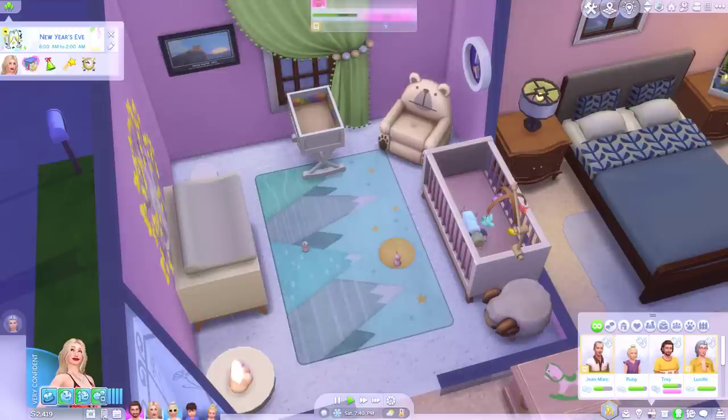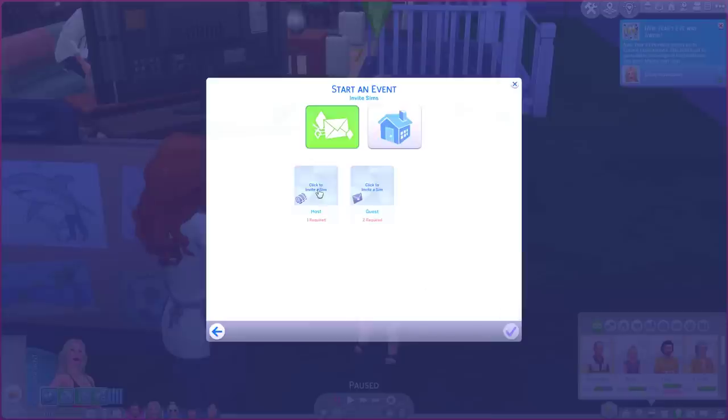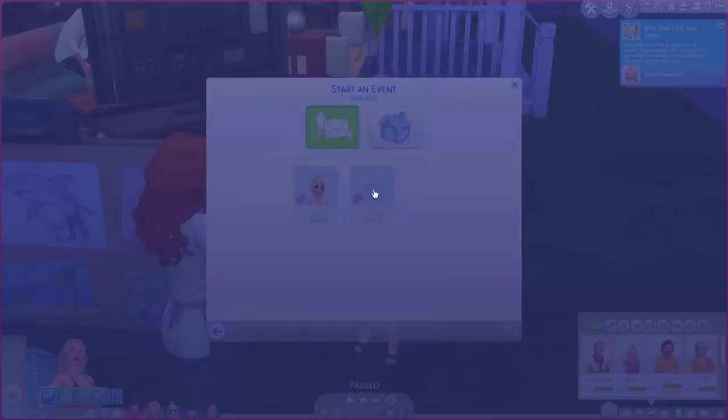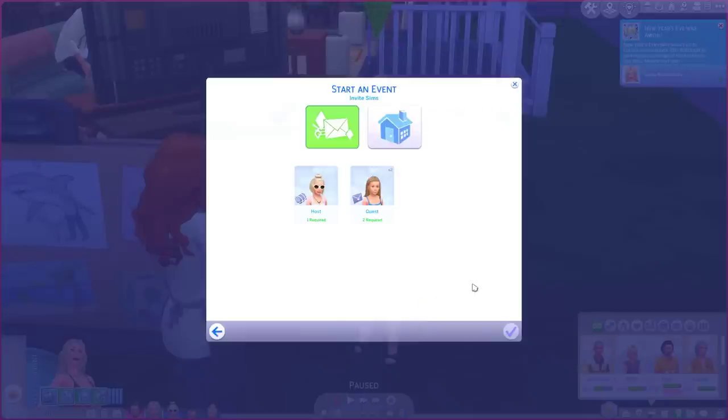Okay we still have time for a sleepover. The host shall be Ruby. Oh wait, we don't know Ruby's friend — oh okay, that's good. So we can invite Kylie, even though she's not a friend of Lucy's. Who else can we invite over? We have to invite two people but we only have one friend. Ah, dad you can stay over as well then.